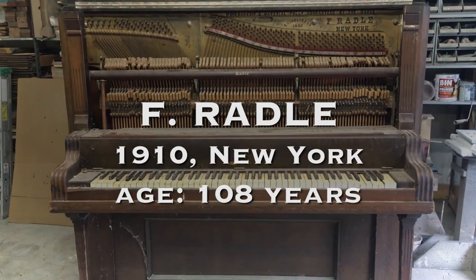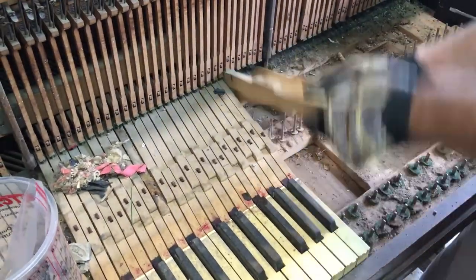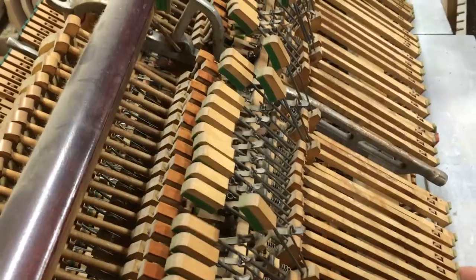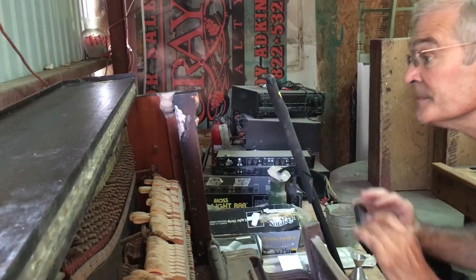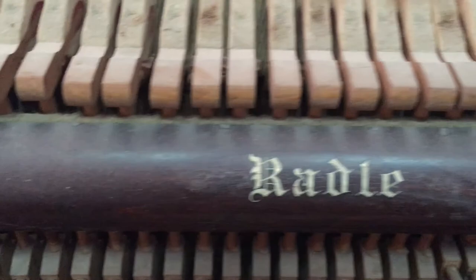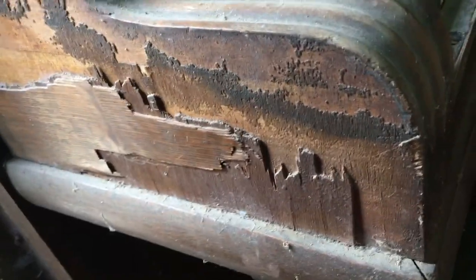This is the piano that was in the Longhorn Saloon in Bandera. The story I heard when we picked it up was that it was taken out of the Longhorn when they did a major renovation in the 70s. So this thing has been in storage since the 70s.